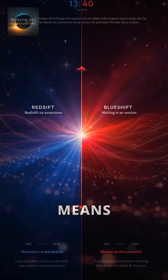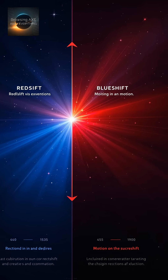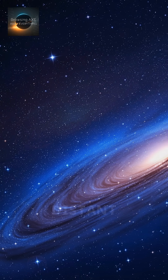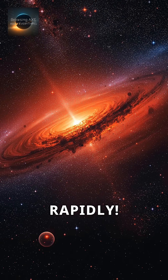Red shift means an object is moving away, while blue shift means it's coming closer. The Andromeda galaxy is actually blue shifted — it's coming right for us. Distant galaxies show red shift, proving our universe is expanding rapidly.